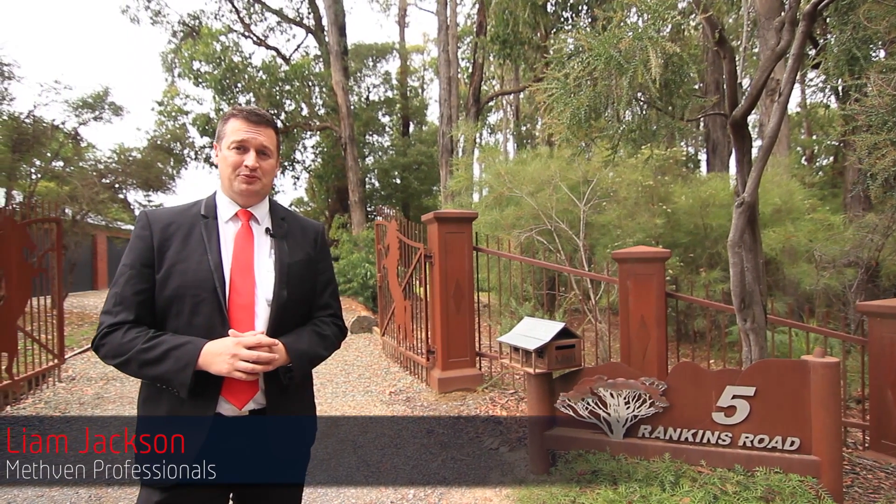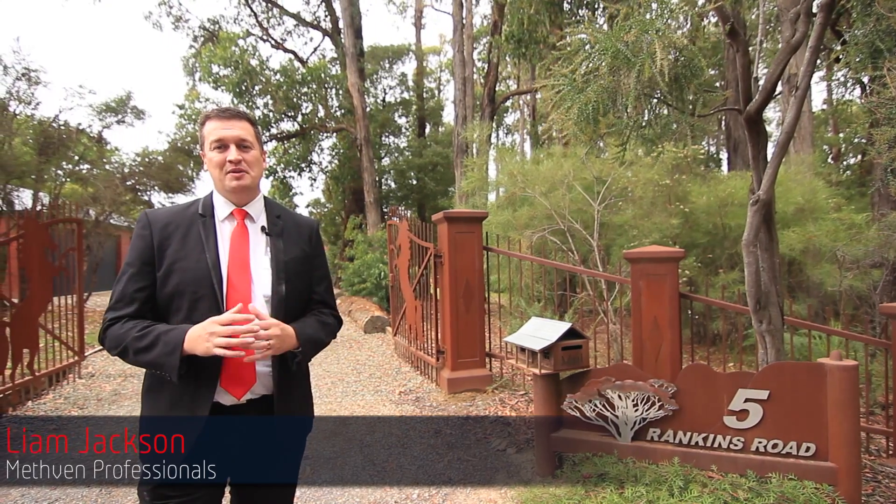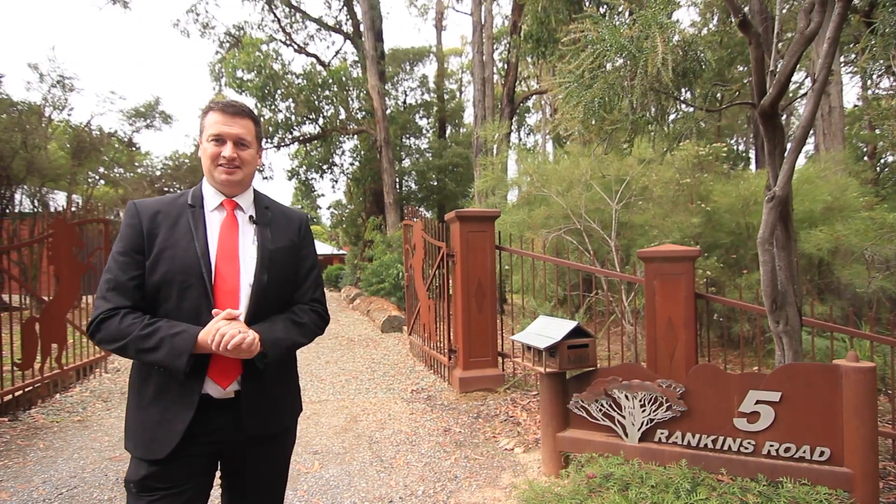Hi, my name is Liam Jackson from Methven Professionals, and welcome to this great home at 5 Rankins Road, Mombok. Come with me, let's have a look.